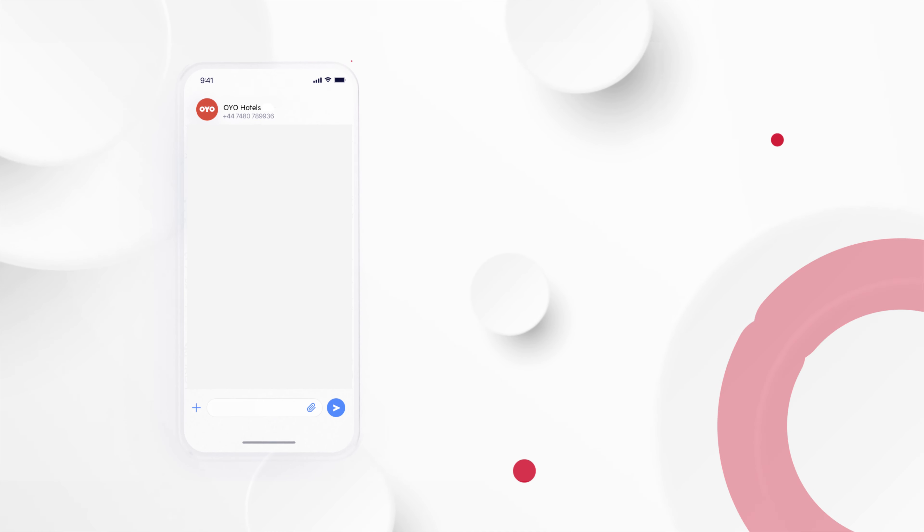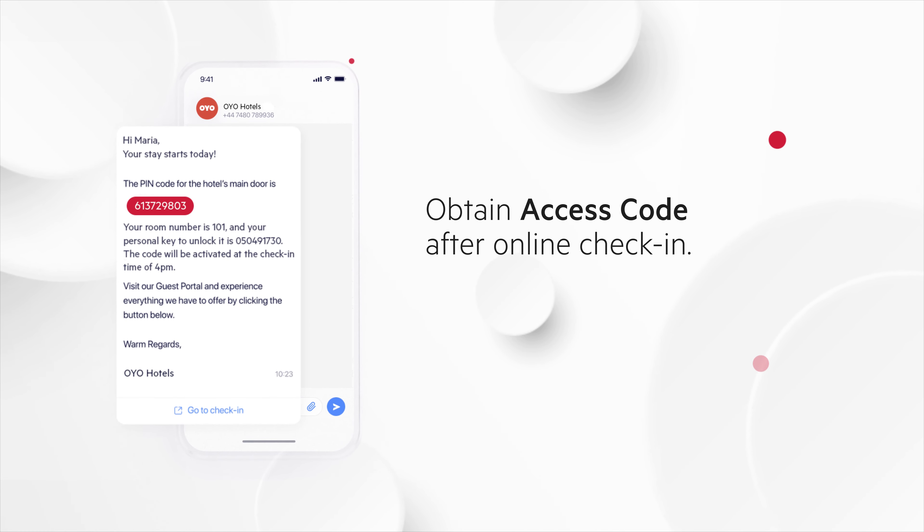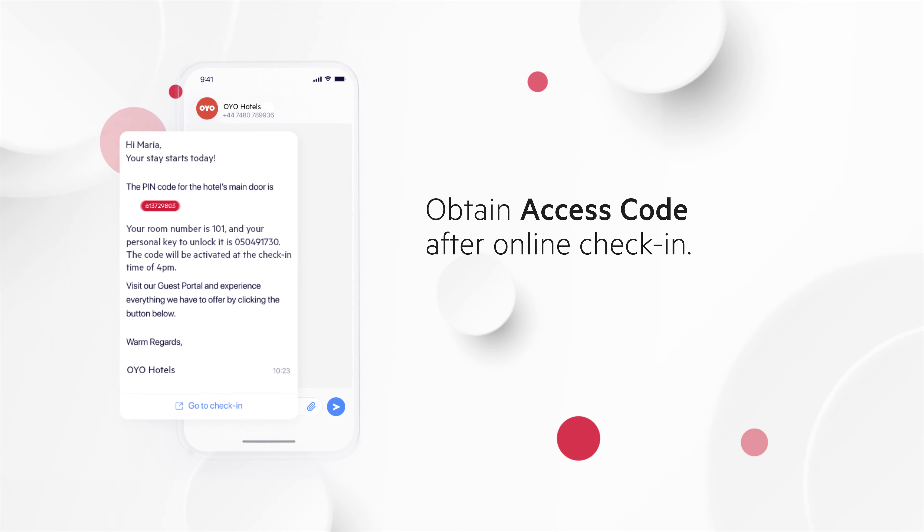Once the online check-in process is done, the access code for the room is shared with the guest on the day of arrival. So no more waiting for the room keys at the reception.